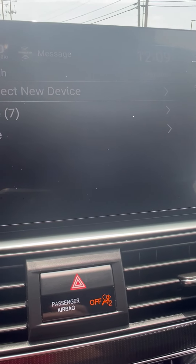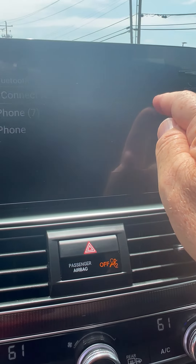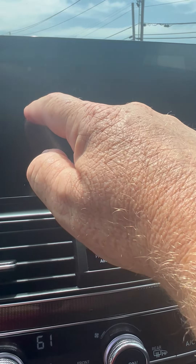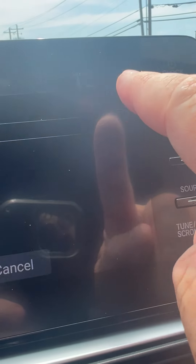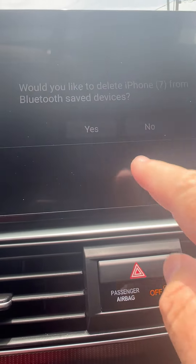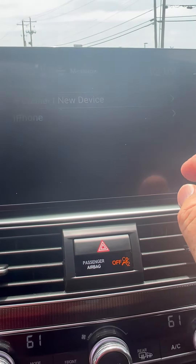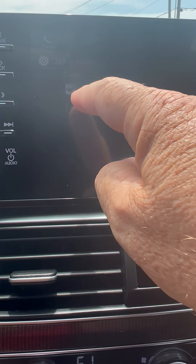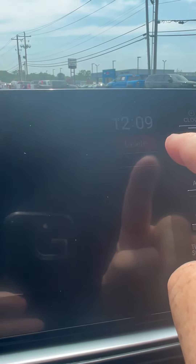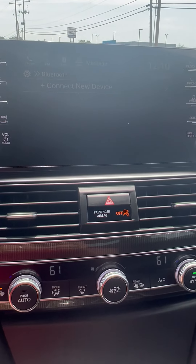We can see that two phones are sitting there that we need to delete. So we're going to select the first one, and at the top you can see the Delete option. We delete it, then do the same thing on the next one — select it, delete it, confirm yes — and our phones are deleted.